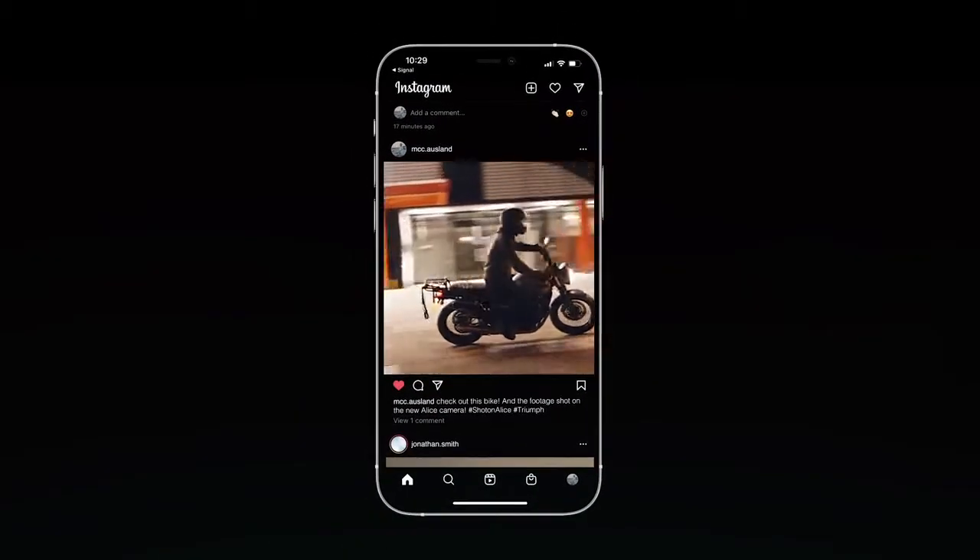The experience of a phone, the capability of a high-end mirrorless camera — this is the future of photography.